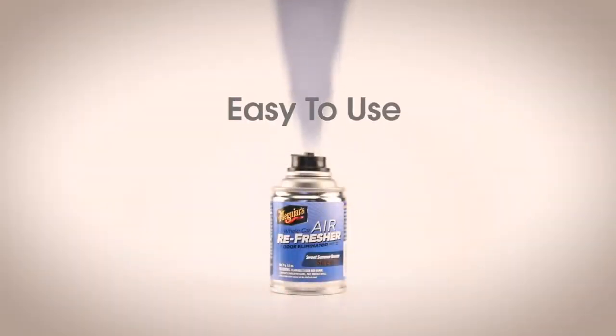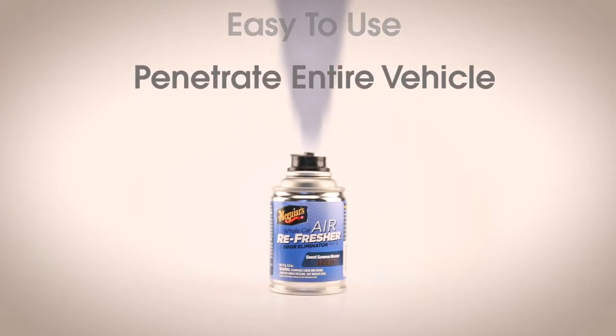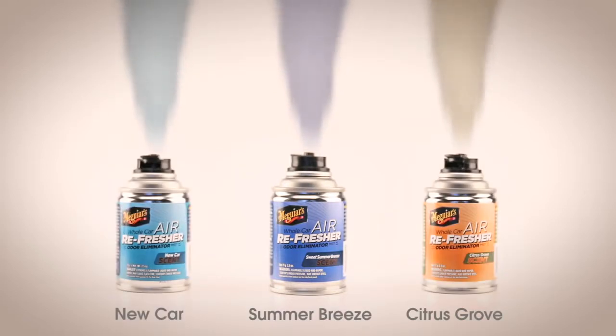This easy-to-use misting system is designed to penetrate your entire vehicle, including your air vents, to find and permanently eliminate unwanted odors while leaving a fresh and clean smell with a hint of one of several available fragrances.